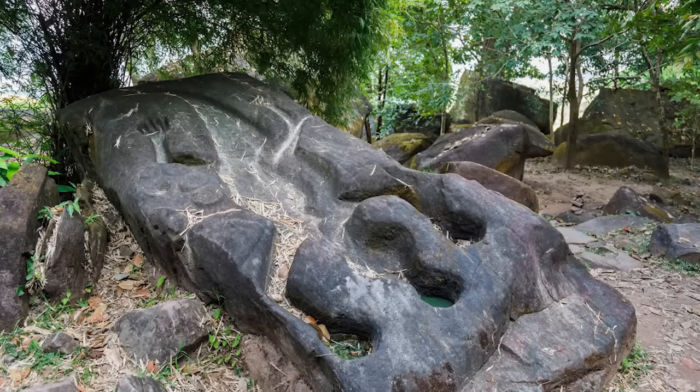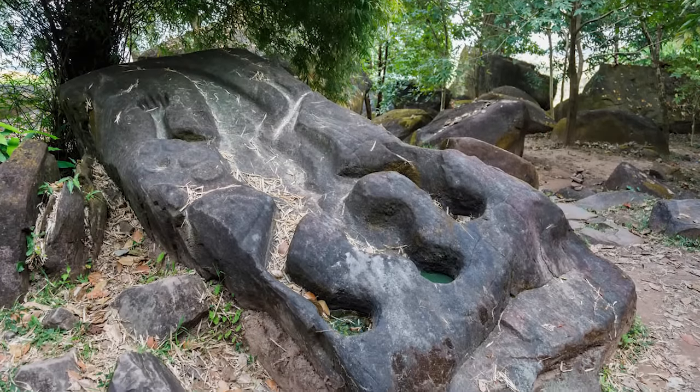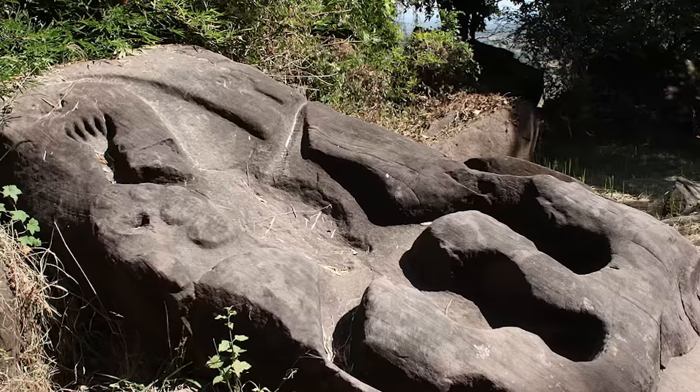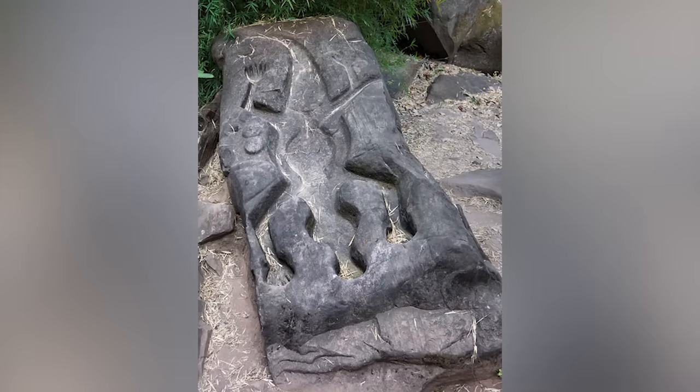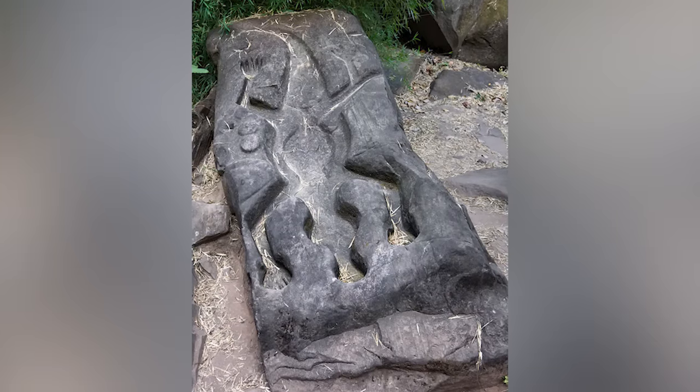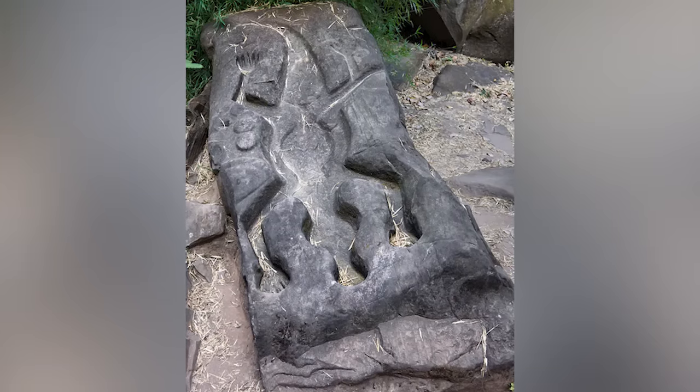What is the so-called Crocodile Stone in Champasak, Laos? Is it a place where human sacrifice once took place? Is it a stone that was used to collect rainwater? Or is it possible that sometimes a strangely shaped stone is just a strangely shaped stone?